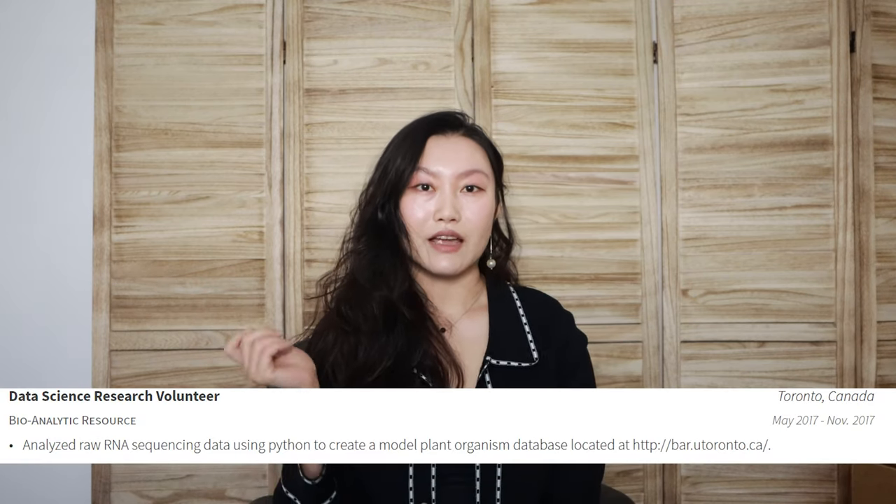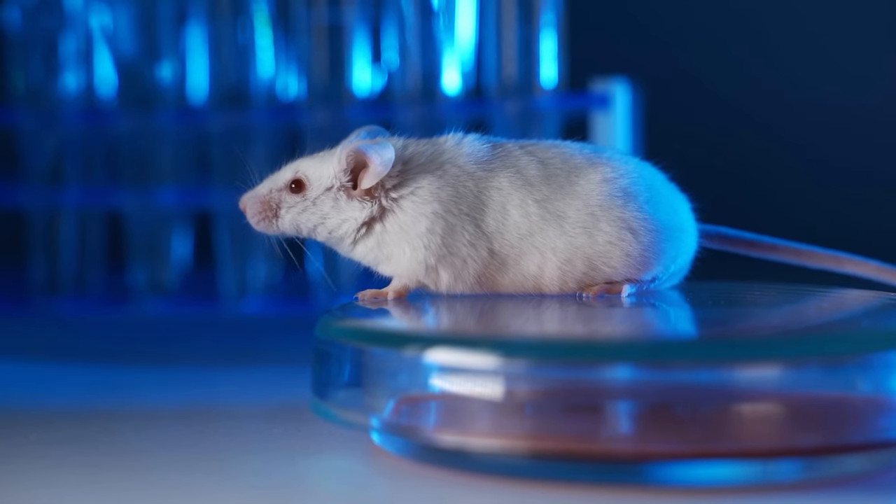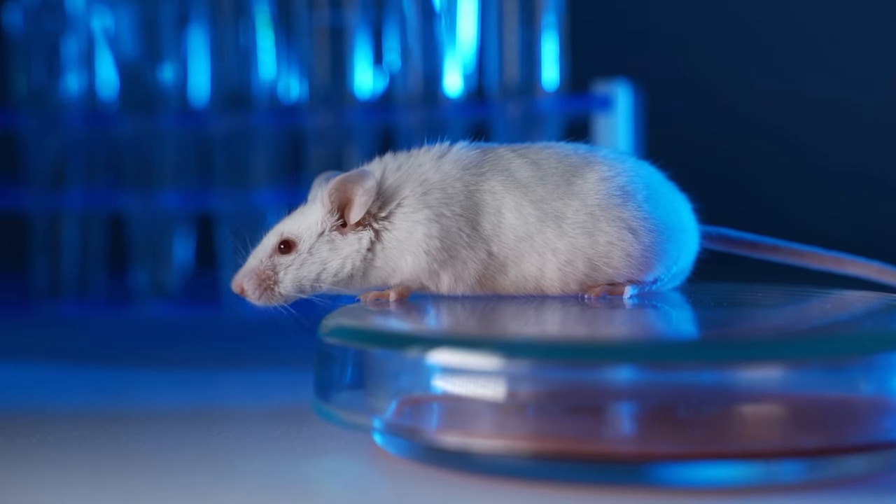Next entry is data science research volunteer, where I worked in another bioinformatics lab. This time, trying to create a database for this model plant. It was pretty cool because plants are pretty cool and don't bite you. I also worked at a bunch of animal labs, where I was bit by a variety of different animals. Also, doing research with animals really made me feel pretty bad about myself.